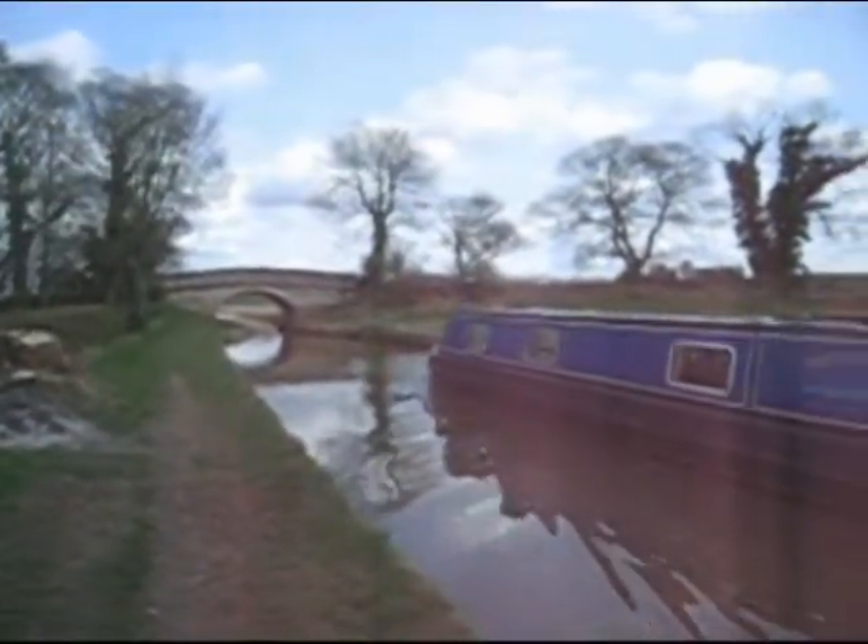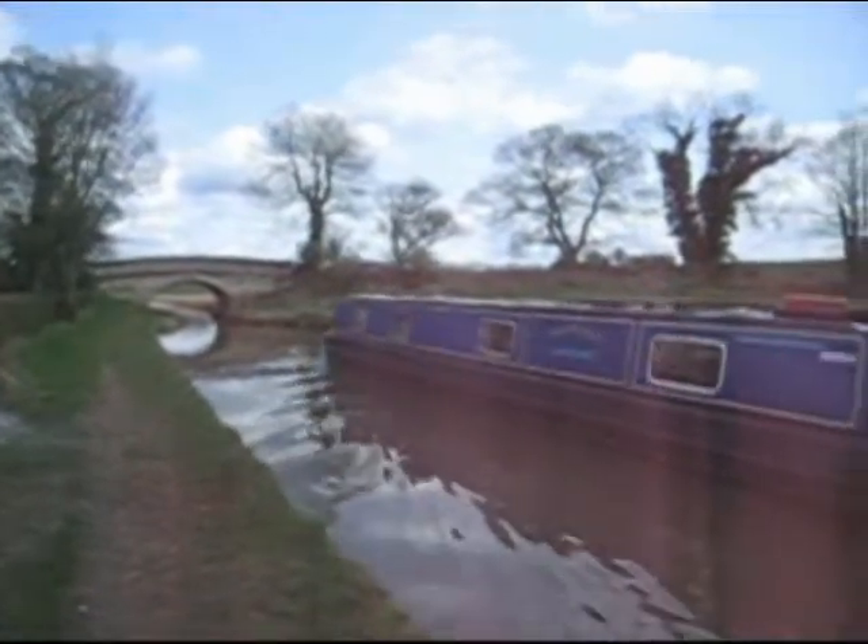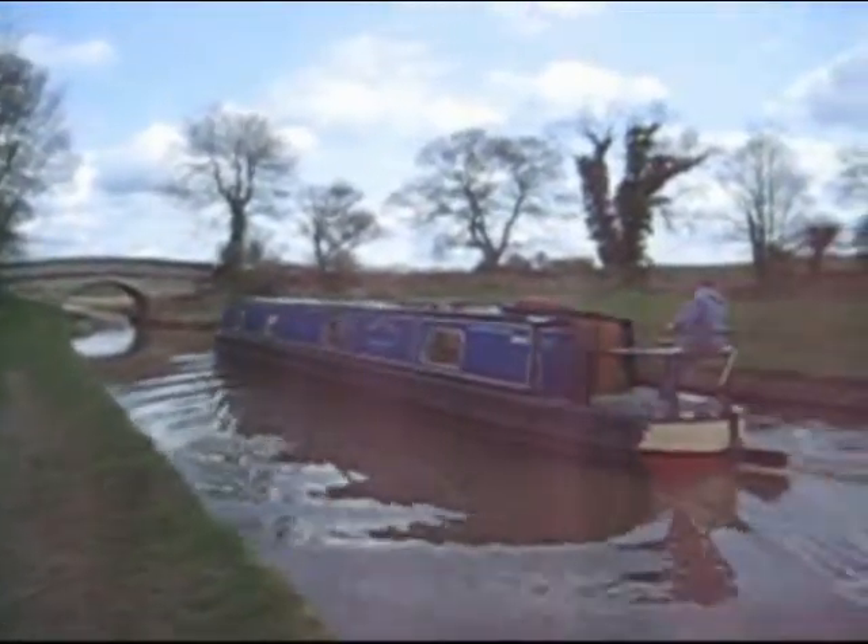Unfortunately the video clip is not very good quality but it will give you some idea of how rural the Macclesfield Canal is.